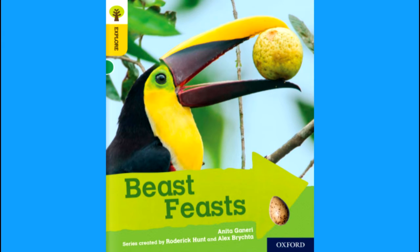Oxford Reading Tree: Explore with Biff, Chip and Kipper. Beast Feasts. Written by Anita Garneri. Series created by Roderick Hunt and Alex Brichter.